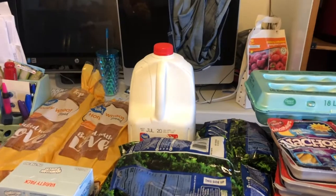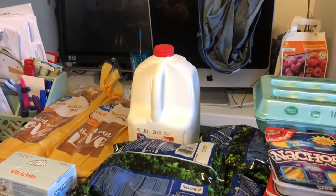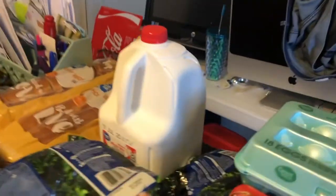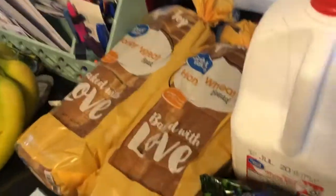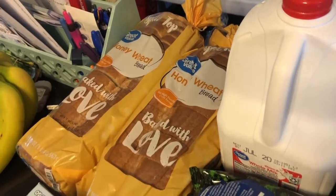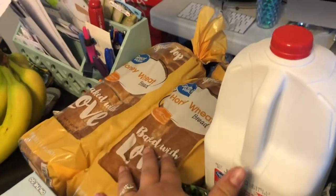We get our milk from Walmart. The Aldi milk for us always seems to go bad, so I never get my milk from Aldi. And then we have our bread from Walmart — it's about the same price as the Aldi bread but we actually like it better. So yeah, two loaves of the honey wheat bread.